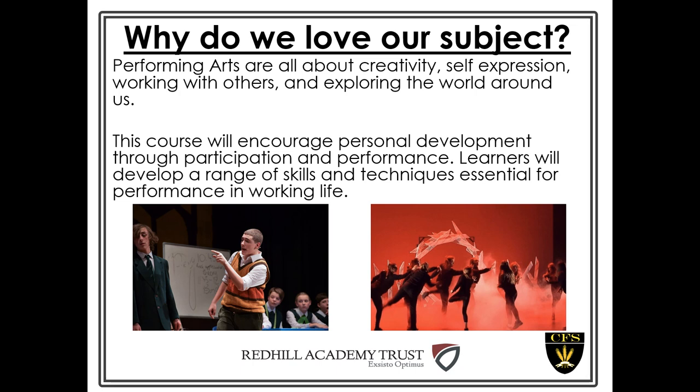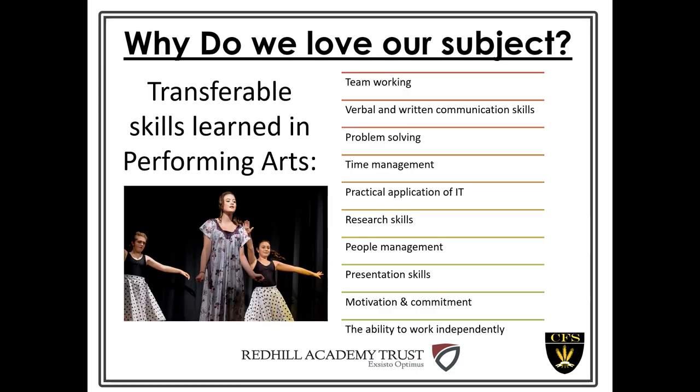This course is fantastic for developing your self-confidence and your teamwork skills, and lots of the skills that we develop in drama are transferable to your other GCSE subjects as well. Most of the work in Performing Arts is going to be teamwork, group work, devising, and scripted work in groups with other people, so you need to be able to work with other people.